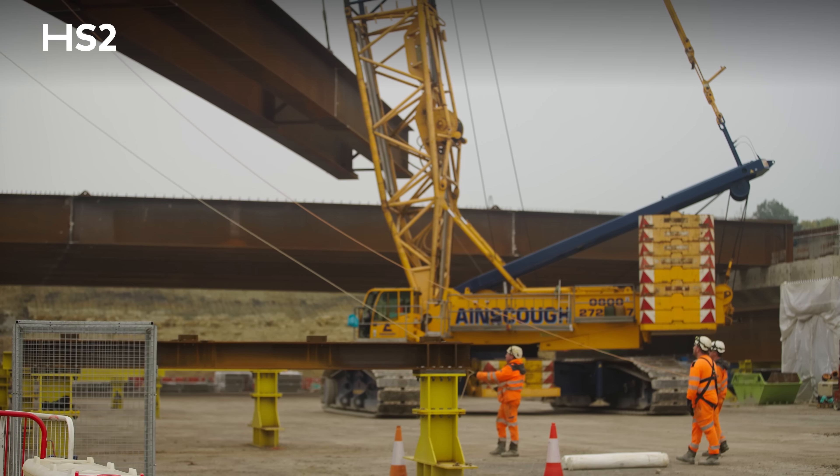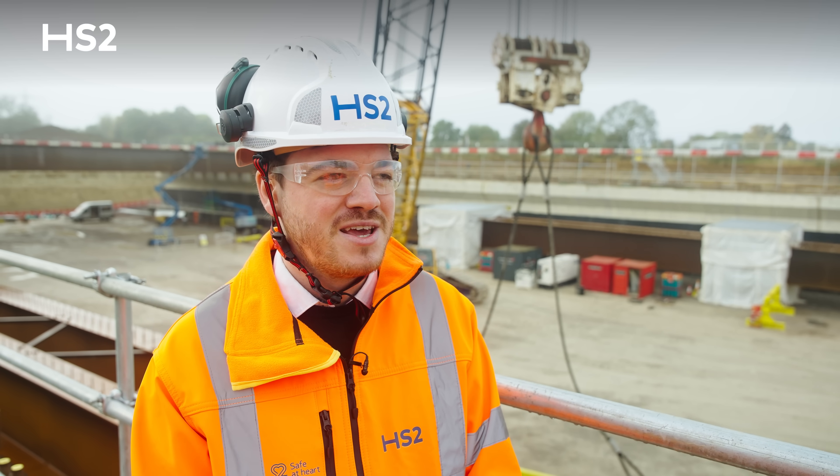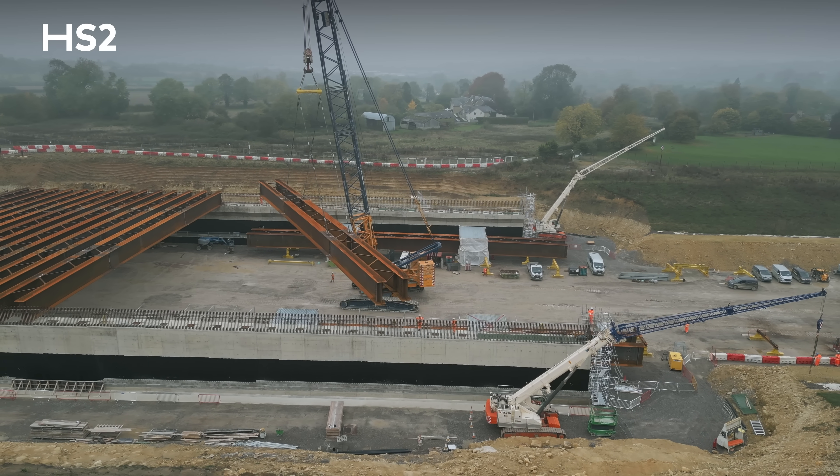It's great to see the culmination of all the hard work that has been undertaken over the last year or so come together, especially at this stage now we're lifting the beams into place. I'm really excited to see what this bridge is going to look like when it's completed in the near future.